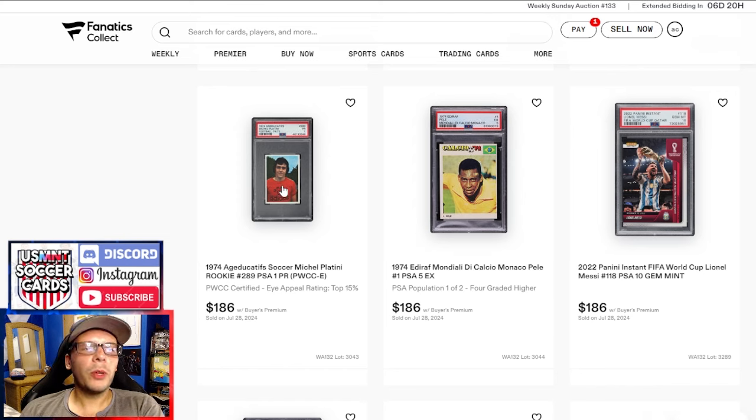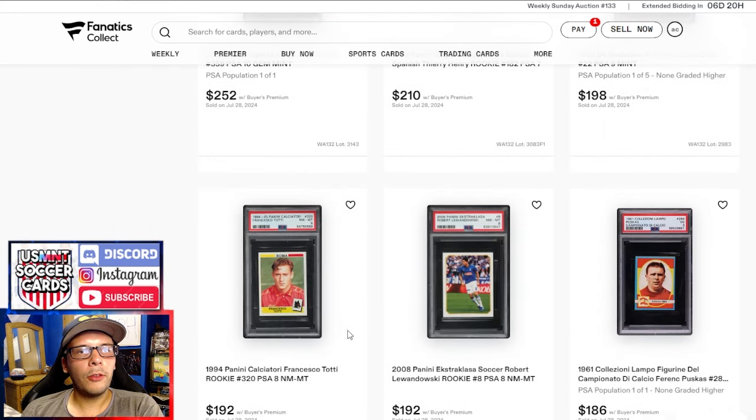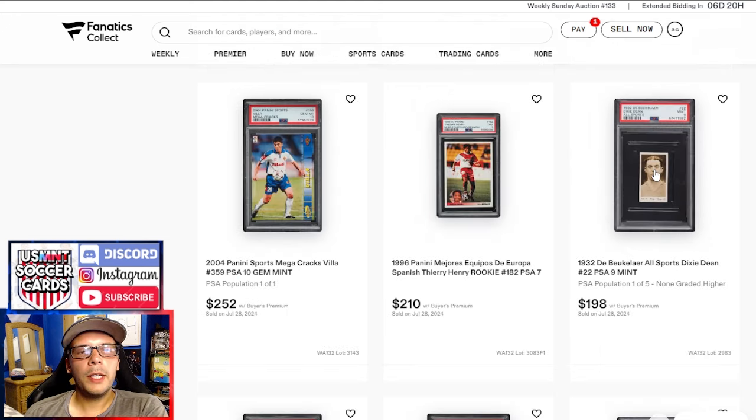PSA 1 Platini going for $186 feels like a pretty good price. It's an eye appeal sticker and it looks really, really good on the front — the back's just missing a little bit, so I can see why it got an eye appeal sticker, and a pretty decent price for the grade. Above that, we have a '61 Puskas in a pop one of one PSA 3. A PSA 8 Robert Lewandowski action shot goes for $192 along with a Francesco Tati PSA 8.